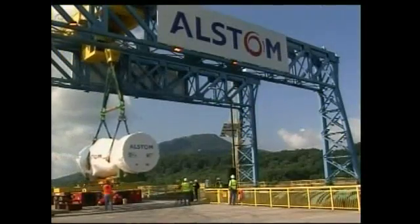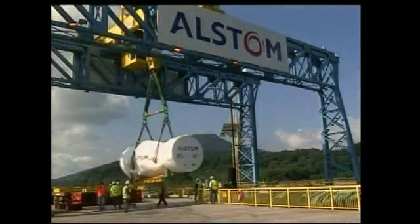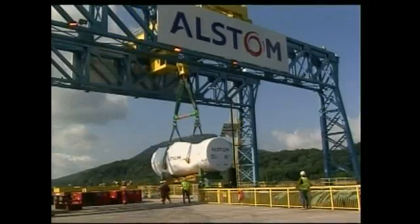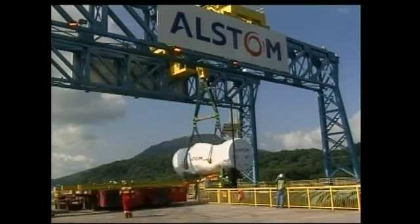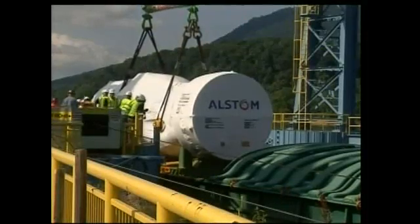This was the first shipment of a GT24 gas turbine made at the plant back in May. Most of the turbines will be transported by boat. This turbine is on its way to a power plant in Mexico.